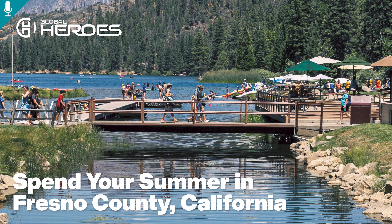Relax and refresh this summer by spending time lakeside in Fresno County. Take a kayak out on the water at Millerton Lake, enjoy paddleboarding at Shaver Lake, set sail and soak up the sun at Huntington Lake, or settle into the tranquil waters of Hume Lake.